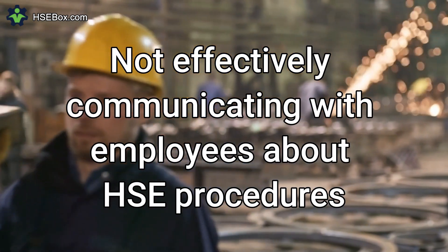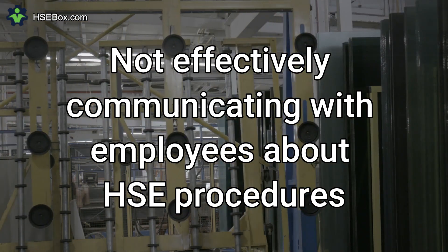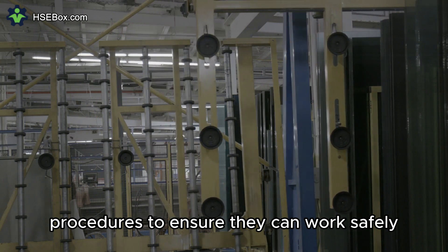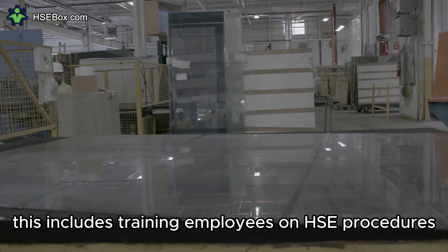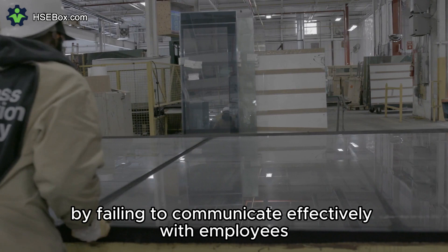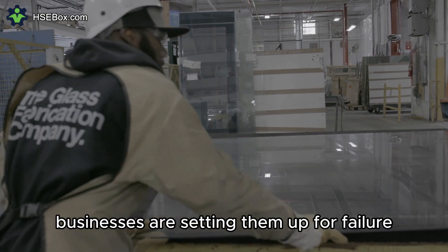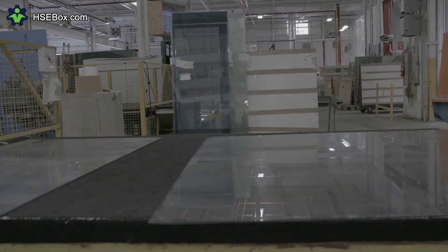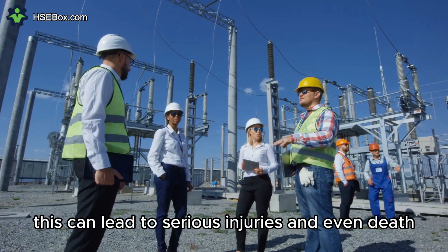Number 3: Not Effectively Communicating with Employees About HSE Procedures. Employees need to be aware of HSE procedures to ensure they can work safely. This includes training employees on HSE procedures, providing clear signage, and conducting regular safety inspections. By failing to communicate effectively with employees, businesses are setting them up for failure. Employees may not be aware of the risks they face, and they may not know how to prevent accidents. This can lead to serious injuries and even death.